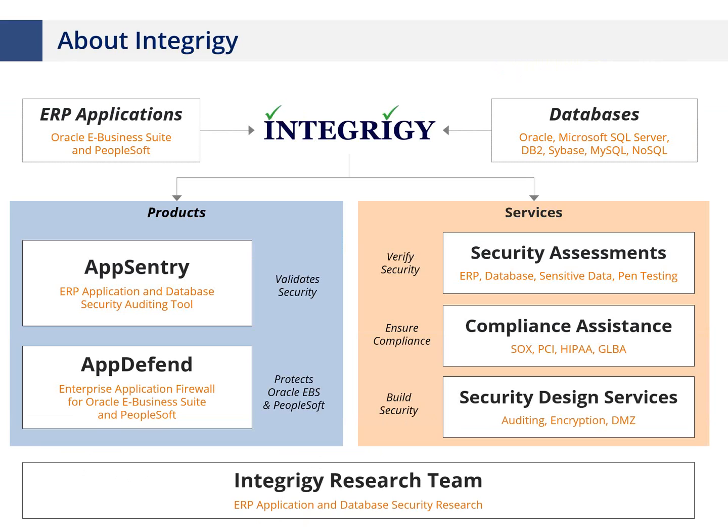Before we jump into the presentation, just a little background about Integrity. Integrity was founded in 2001 by former ERP consultants working on large mission-critical implementations of Oracle e-business suite. Back then the apps password wasn't being changed from 'apps' — things like that. We've come a long way from there. Integrity specializes in securing e-business suite — the technology stack, the application itself, the database, and the application server.